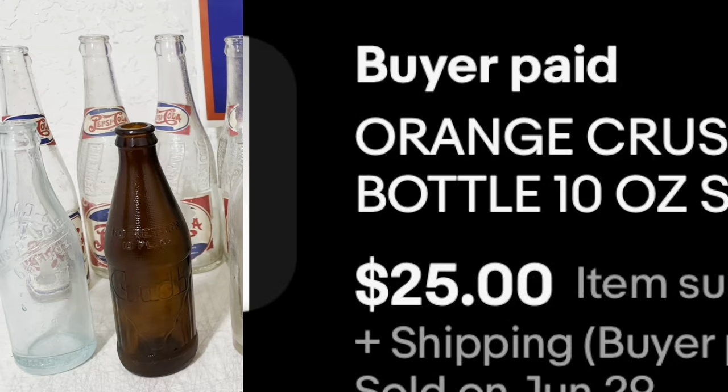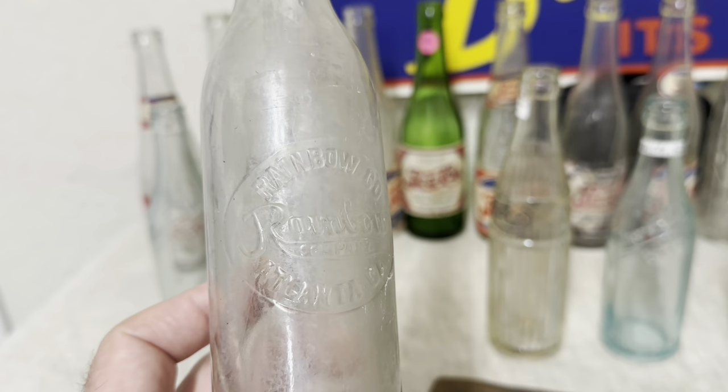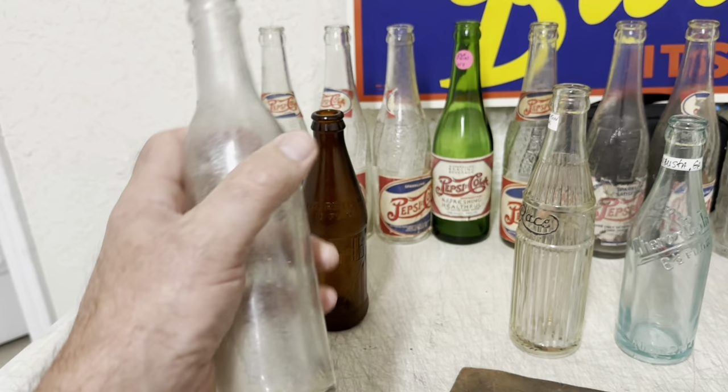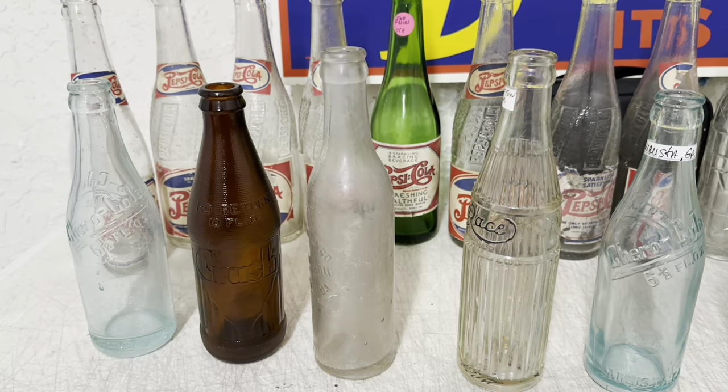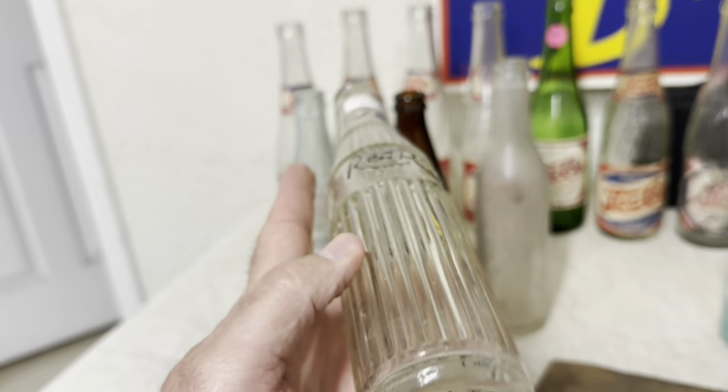And I sold this — listed it yesterday. It's from Atlanta, Georgia. Rainbow — it says Rainbow Company on it. Pretty scarce bottle in pretty good condition; it has a little hazing. They paid $52 or $54. This was a YouTube viewer and I thank you so much for your business. And I listed this bottle yesterday — it's a pretty scarce variation of this red race from Tifton, Georgia. It brought $40 plus shipping and it's in good condition also.